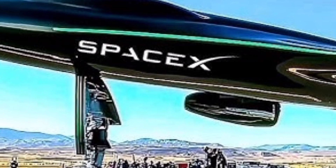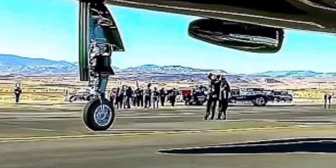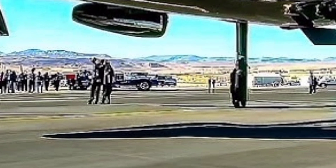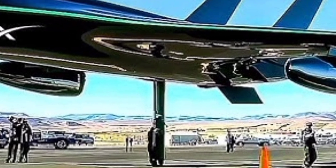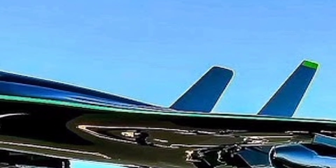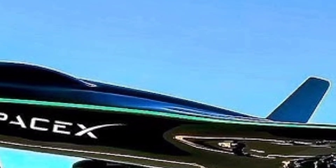The X-59 features a highly advanced aerodynamic structure unlike any other aircraft currently flying. Its long, narrow fuselage and carefully sculpted nose design are purpose-built to shape shock waves in a way that reduces the sonic boom to a soft thump, rather than the explosive sound typically associated with breaking the sound barrier.